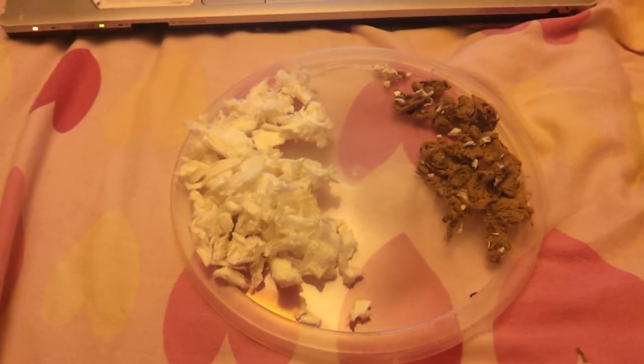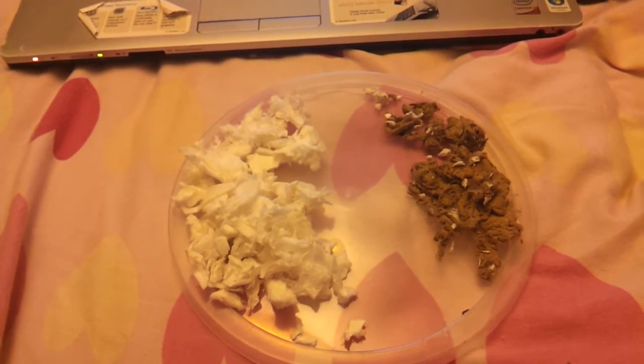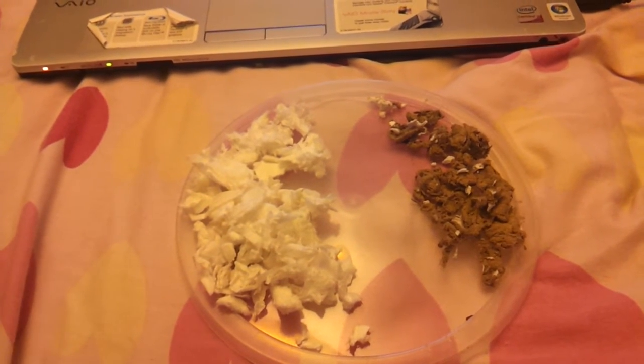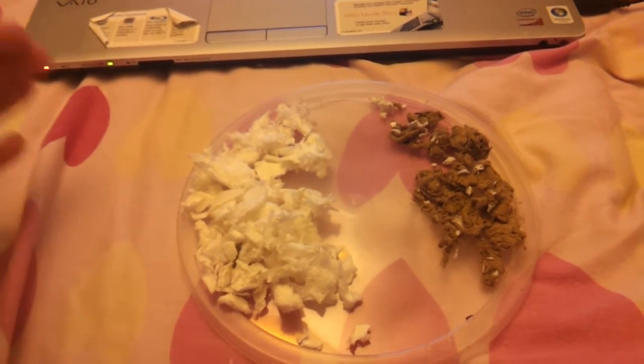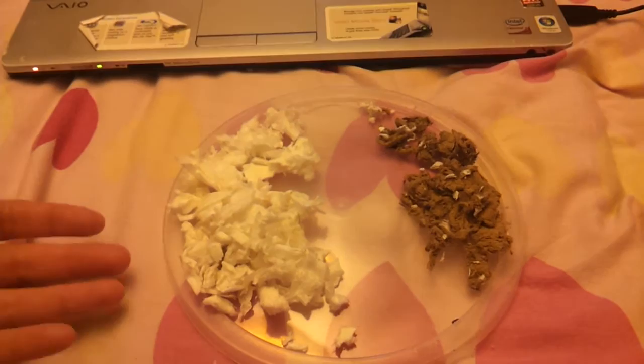Hey guys, so I'm going to do a video on Fitch vs Carefresh because quite a lot of people have asked what's the difference between the two beddings. So I'm going to do a video where I point out the price and how good each controls odour, and things like that with each of the different beddings.